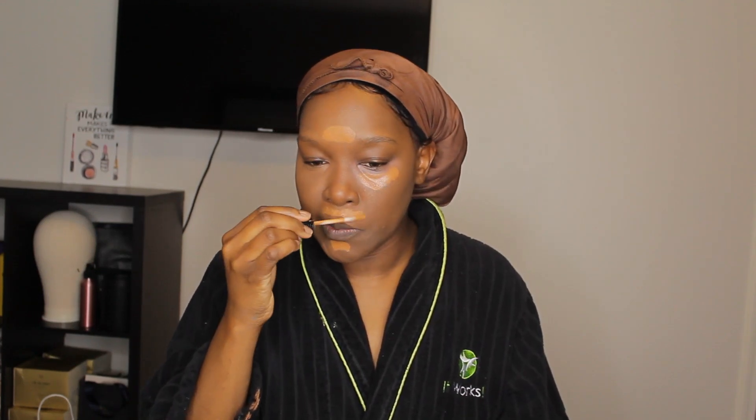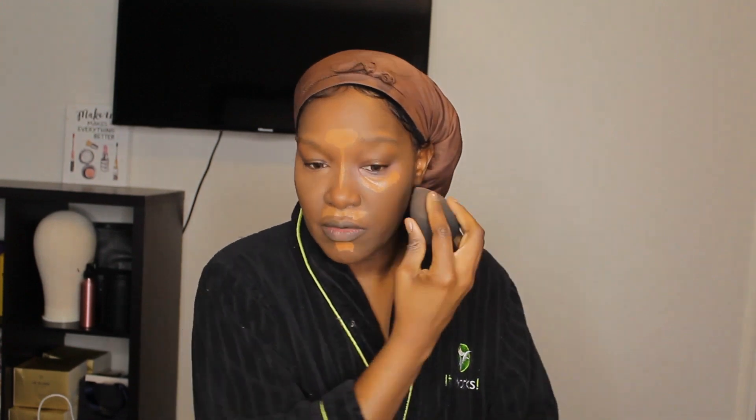I do like how the applicator is really tiny but lays down the product exactly how I want. There's no weird smell, which I appreciate. I'm letting her dry down a little bit, then I'll add a little more color to even it out. Remember — if she dries down too much, take your setting spray, give it a little spritz, and continue to blend. Going back in with the Maybelline Fit Me.